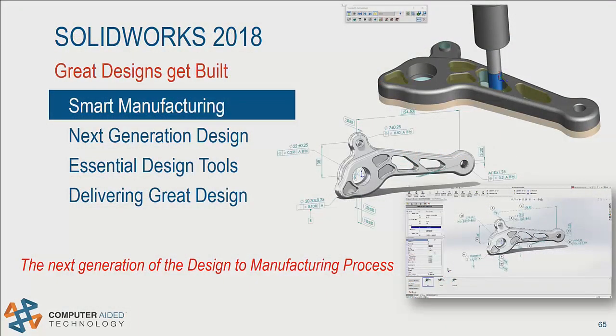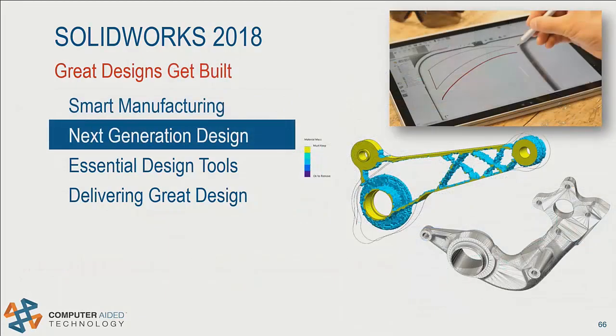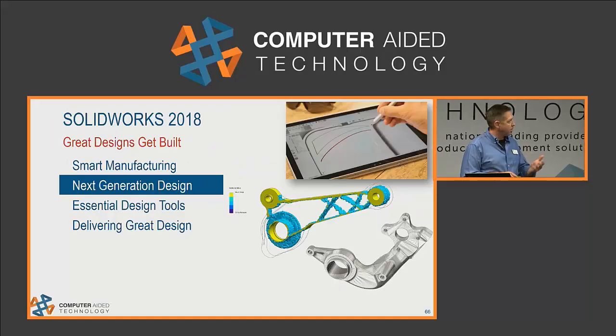As we showed in this section, you can put the model at the center of your design — we think this is really the next generation of design here. Let's talk about the next generation of design inside of SOLIDWORKS: new functionality and functional tools that you need to tackle day-to-day work.